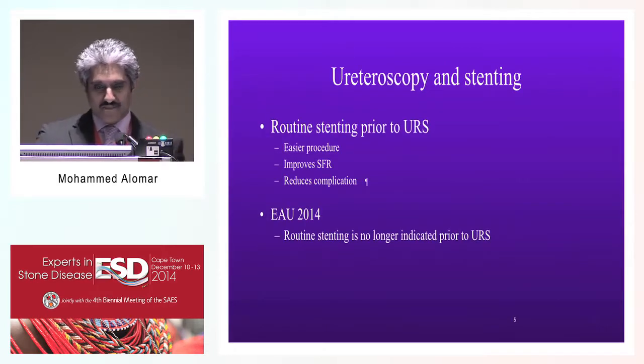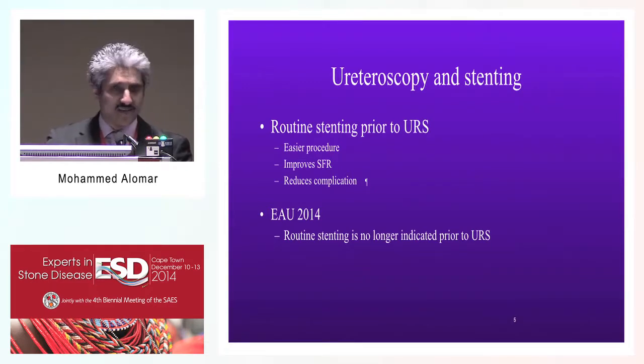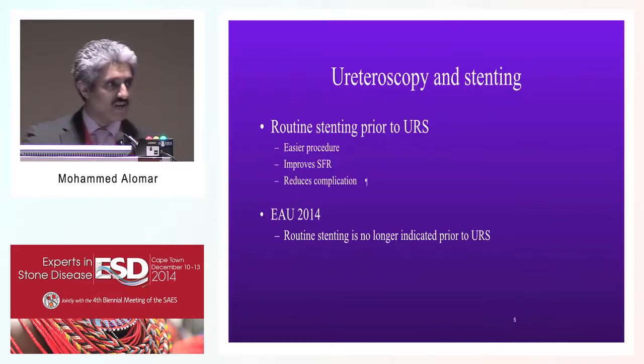Initial studies showed that routine stenting before urethroscopy was widely practiced. It has been shown in the literature that urethroscopy will intuitively be much easier after you have a double J stent, that it will give better stone-free results and cause fewer complications. But in the latest AUA guidelines, urethroscopy has been concluded not to require stenting pre-operatively.